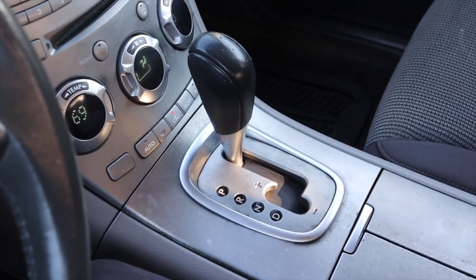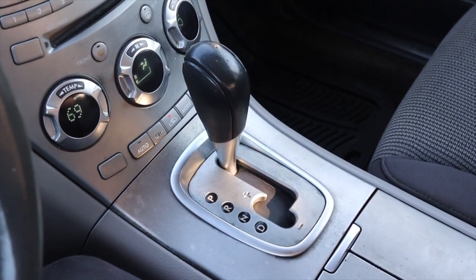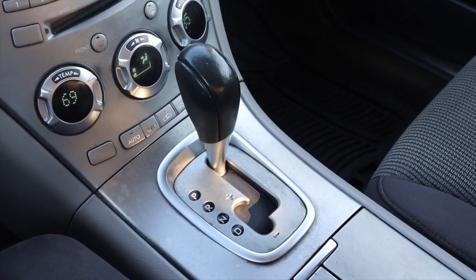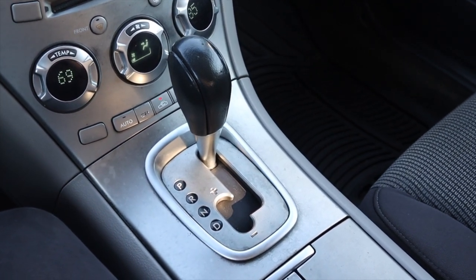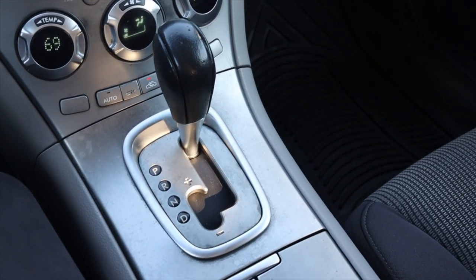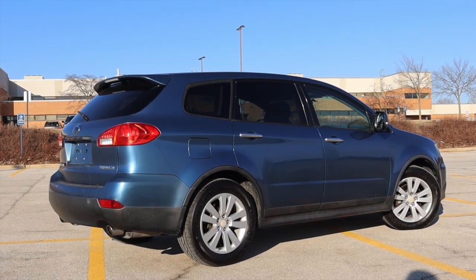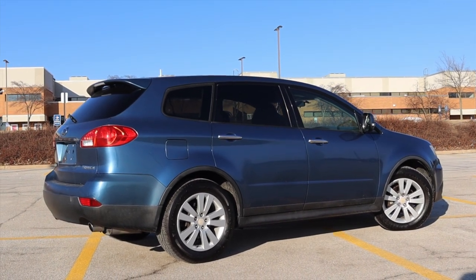Paired to it is a five speed automatic, which is something I like to see — definitely a lot more than the CVTs that Subaru does. Modern Subarus only use CVTs, meaning continuously variable transmissions. Is this a super strong fantastic transmission? No, but I just like having actual gears as opposed to the CVT. Last but not least, the Tribeca is all-wheel drive because most Subaru products are, and that carries on to this one.